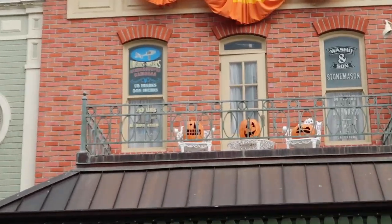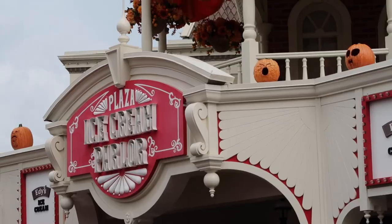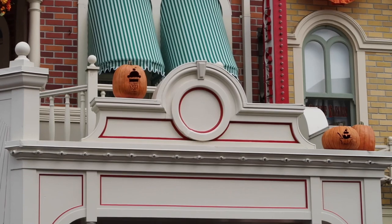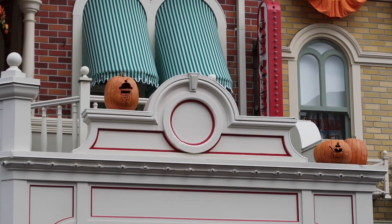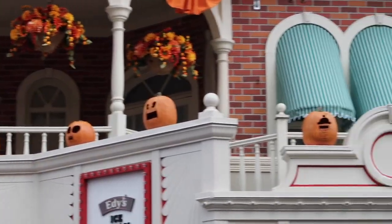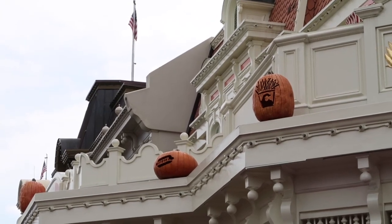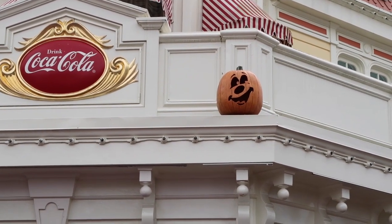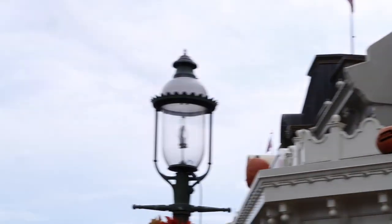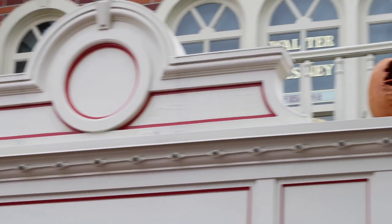On top of the bakery there's one I can't figure out — not sure what that one is. And what else would you have on an ice cream parlor except ice cream jack-o-lanterns? Look at the sundae on the end — those are adorable. Over here on Casey's, we have some fries and a hot dog. It's getting very dark and there's lightning off in that direction. More ice cream cones on top of the ice cream parlor — I love those.